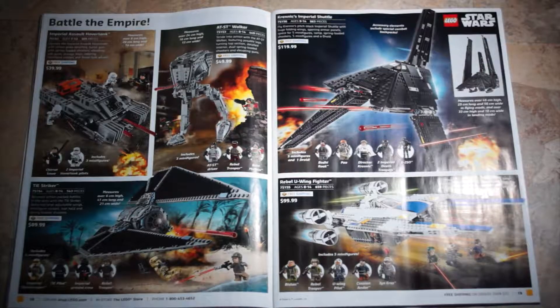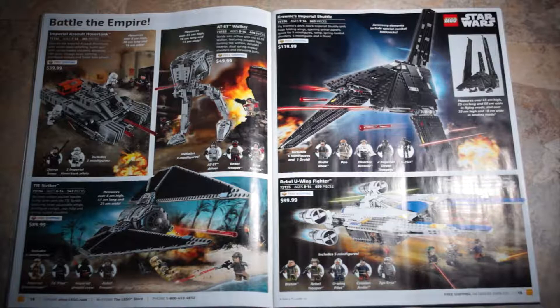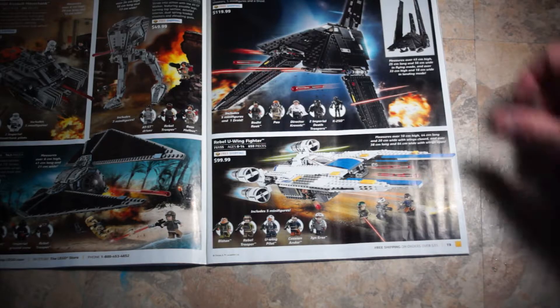Battle of the Empire section: Imperial Assault Hover Tank, set 75152, $39.99. The AT-ST Walker, set 75153, $49.99. The TIE Striker, set 75154, $89.99. Krennic's Imperial Shuttle, set 75156, $119.99. And the Rebel U-Wing Fighter, set 75155, $99.99.